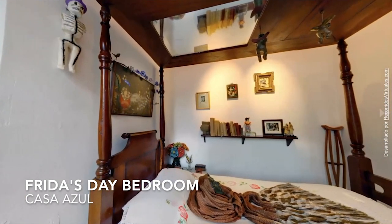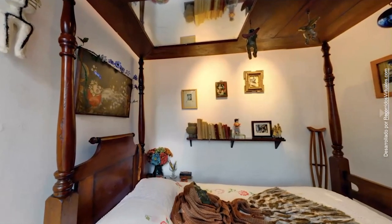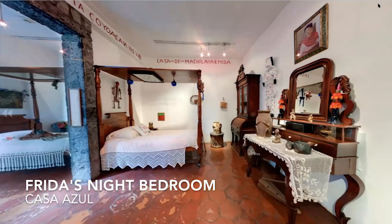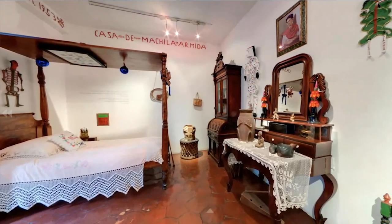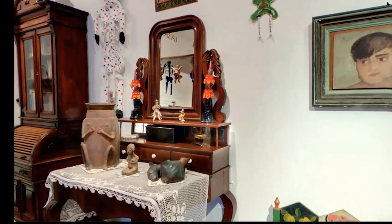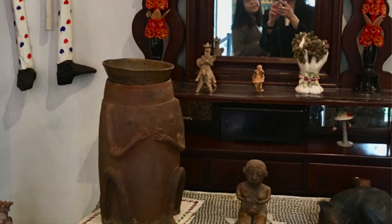Frida had a day bed in her studio, and on that bed her death mask is displayed. Right next to this room is Frida's full bedroom. In this urn are her ashes. It's a frog-shaped urn, which was her nickname for Diego — Frog — and it represents her being safe inside Diego forever.